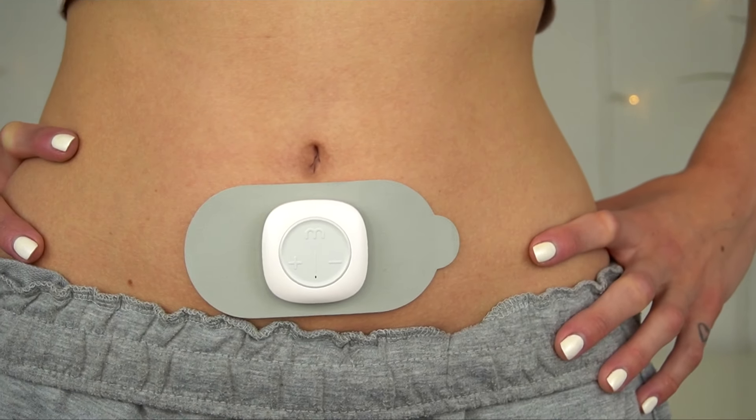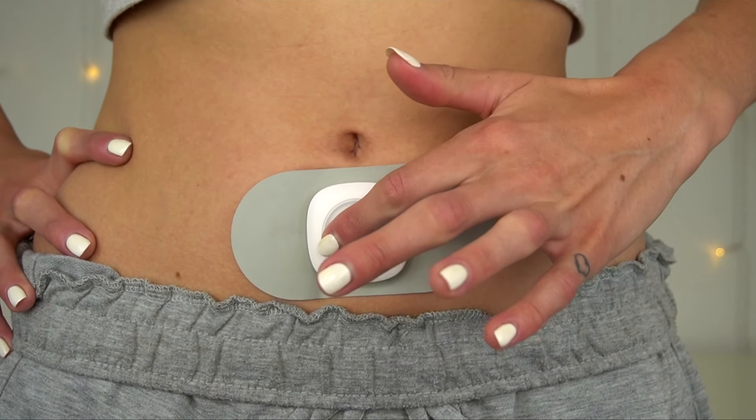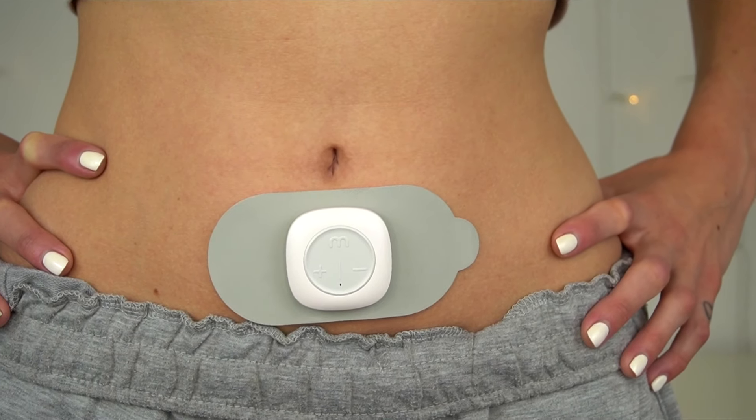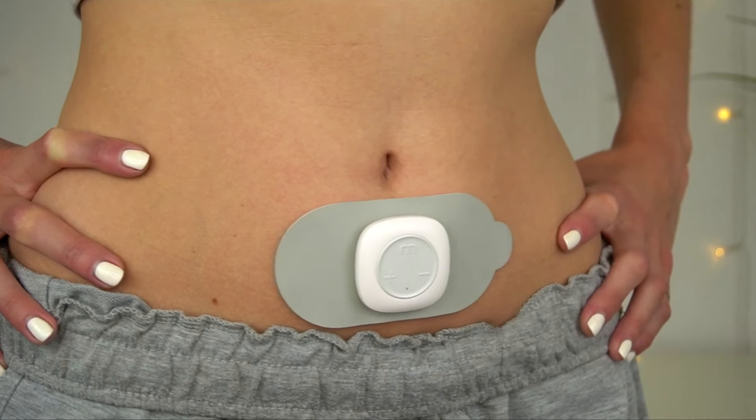On level four, it kind of does three pulses and then one slow contraction and then three pulses again. For me, I feel like I've nailed the placement. I was definitely putting it too low before and it just wasn't right.